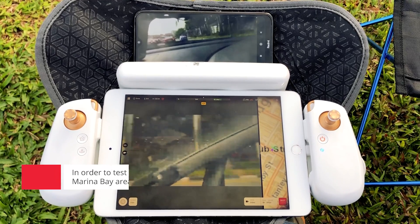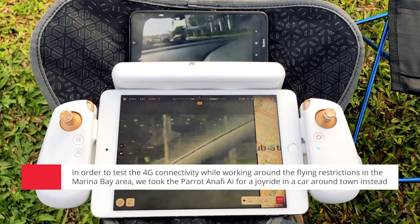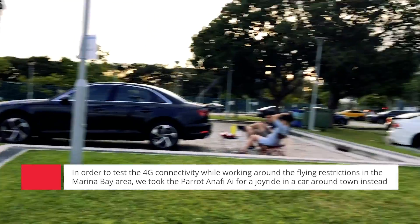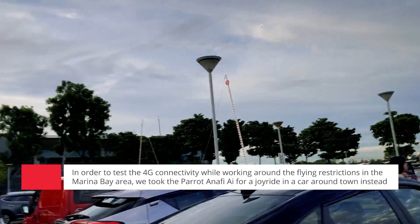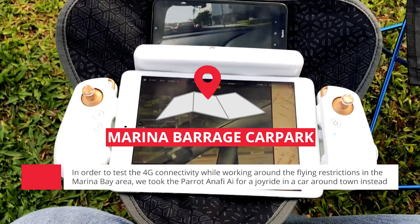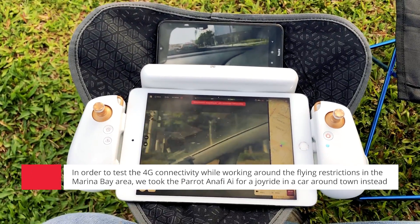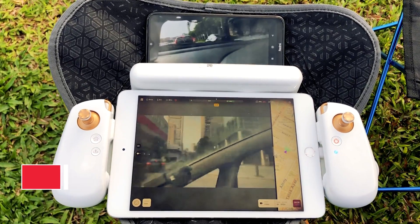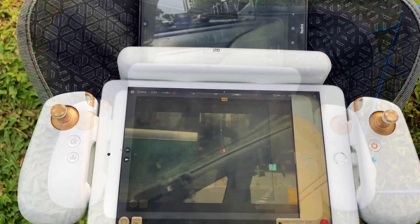We have our drone in the car and we're driving through town. I'm sitting right at the Marina Barrage and the drone is travelling in the vehicle passing through town, and we're getting the feed from the 4G. A lorry just passed.